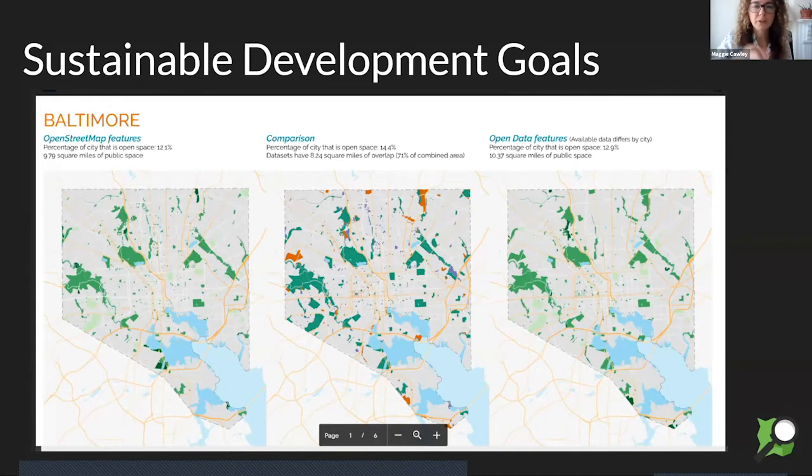The red areas are all golf courses — those are the ones that were missing in OpenStreetMap. We didn't include them as public space because you have to pay to go to a golf course. So that was a very nice finding. We have a video of this full report if you're interested in SDGs.